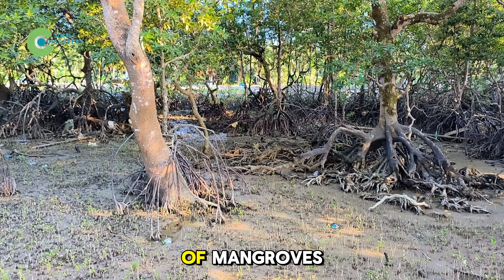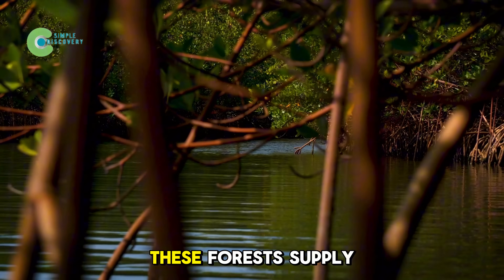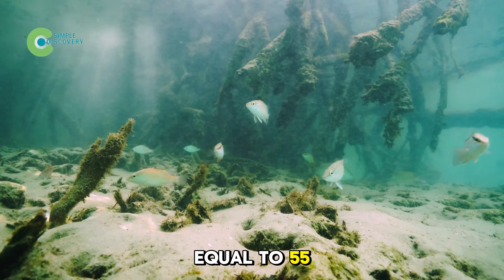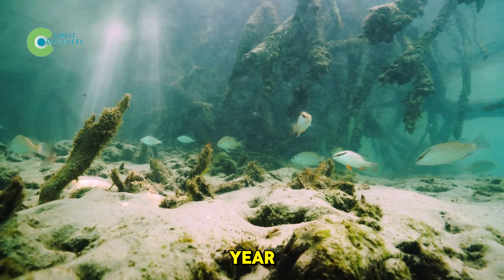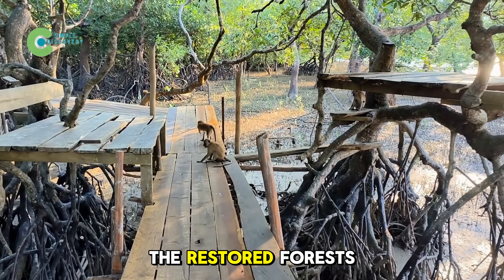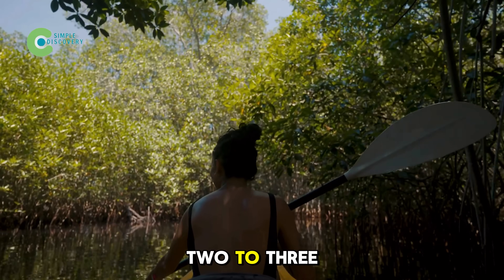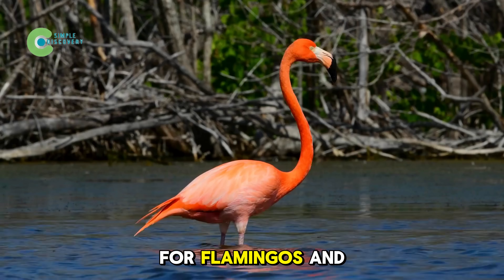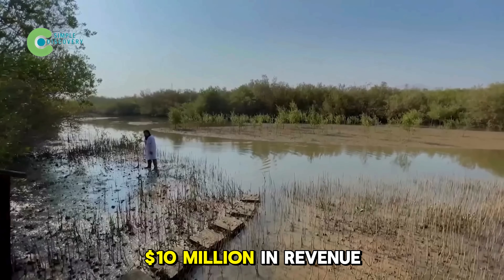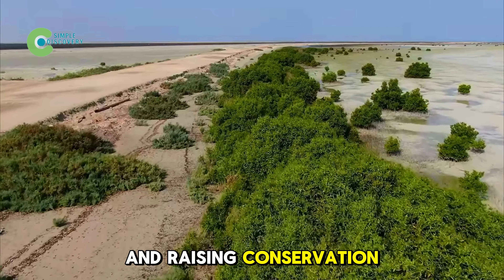Restoring each acre of mangroves isn't just an ecological win — it brings real economic benefits. These forests supply 40 to 50% of local shrimp and fish, equal to 55 to 66 million pounds of seafood per year, supporting thousands of fishing families in Jazan, Tabuk, and Mecca. At the same time, the restored forests have become top ecotourism spots. Kayak routes of 2 to 3 miles and birdwatching for flamingos and brown pelicans attract over 20,000 visitors a year, generating more than $10 million in revenue and creating hundreds of coastal jobs.